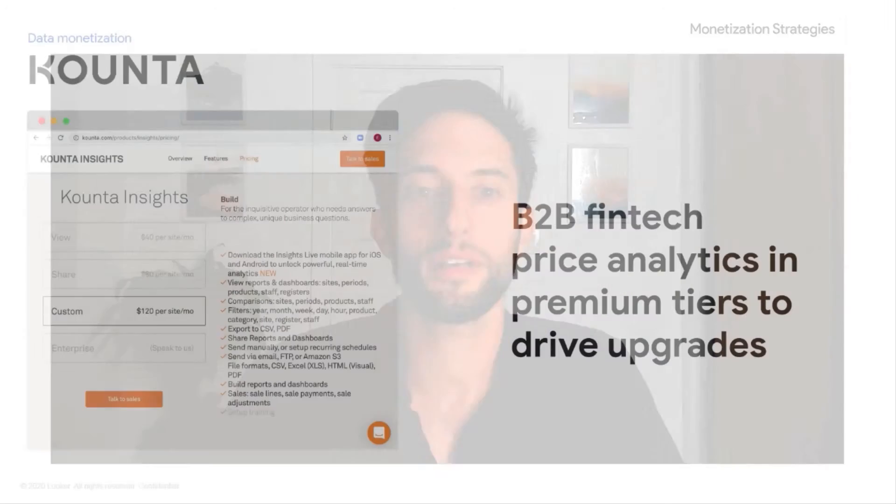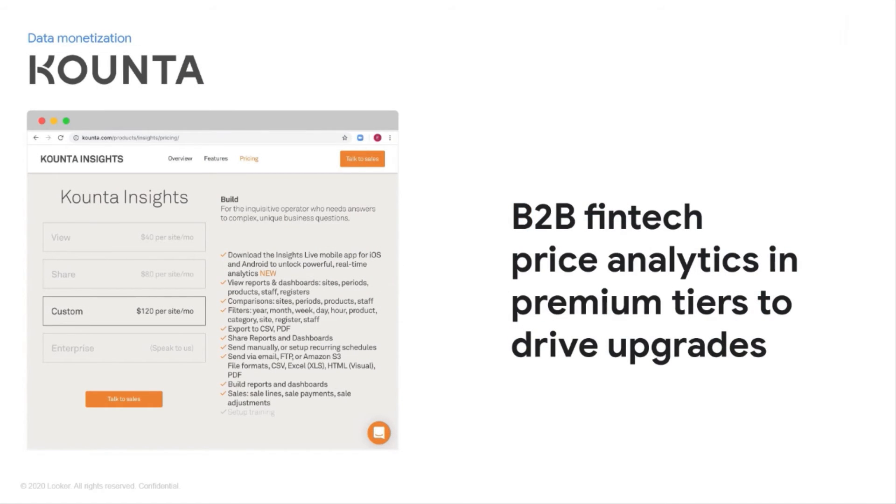Let me cover a couple customer examples highlighting both indirect and direct monetization. First is Counta, an Australian POS service similar to Square, but they offer much more than devices to process transactions. One of their key differentiators is the data they share back to customers, available in tiers. In the basic tier you can download and export reports and have mobile access, while the advanced tier shown here offers real-time access, peer comparisons, benchmarking analytics, staffing and resource planning, custom dashboards, and product sales insights.